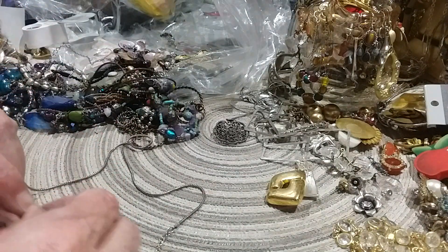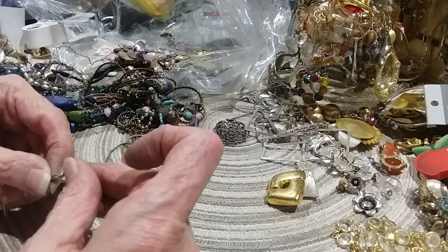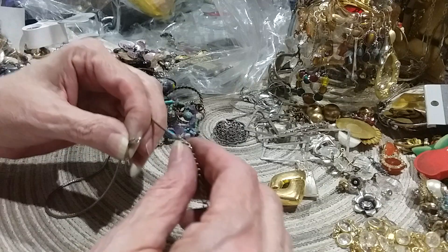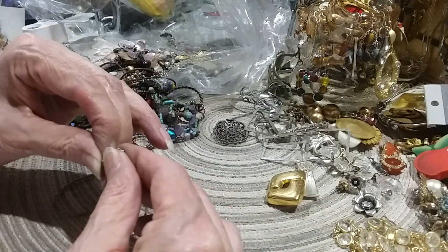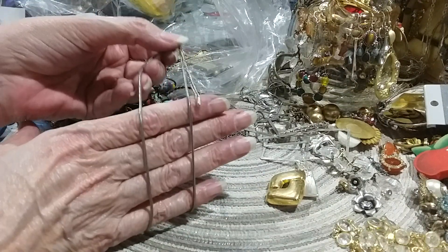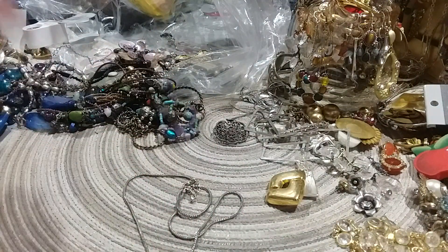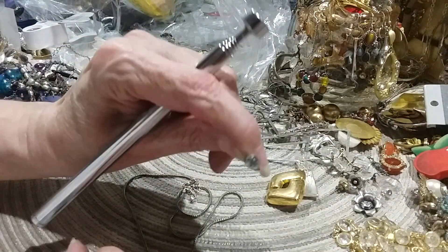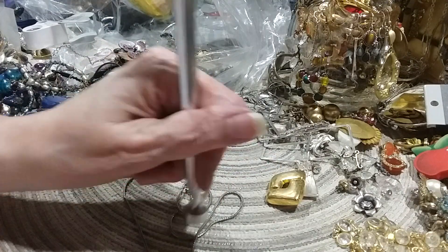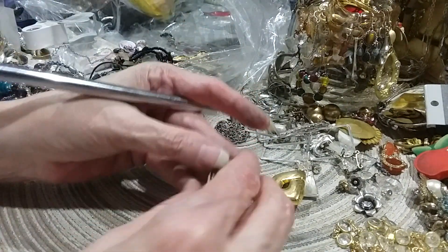Here's a nice chain that doesn't have a pendant to it. It's on a lobster claw and it's got an extender. It's a snake chain, light — it's probably magnetic. Here's a little earring that was stuck to my magnet. No, it's not. It's interesting. Another tester — oh, here's the other earring to that necklace.